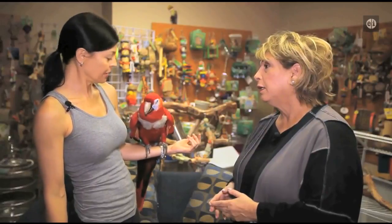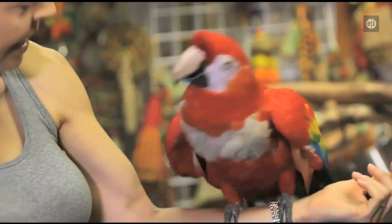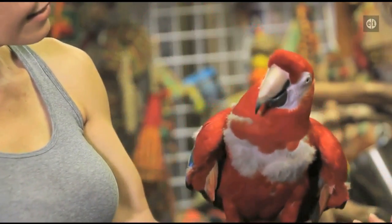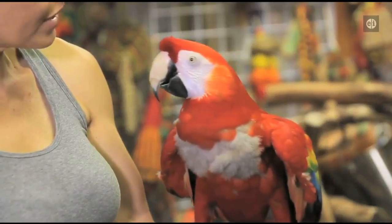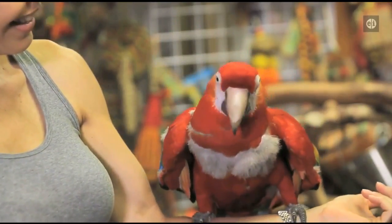Does she have a vocabulary? She barks. She gives kisses. She says hello and 'come out.' Can you say hello? Hello! She says hello — there it is, that was a good one.